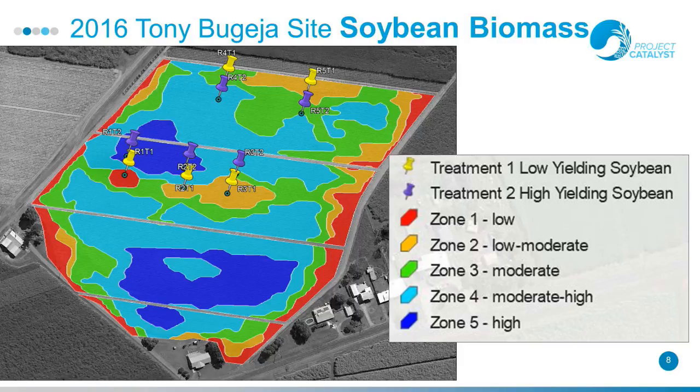This was the map produced from the sensing activity, identifying zones of low-yielding soybean in red through to yellow, with red being the worst, and blue being your highest-yielding soybean. From that we've identified some zones where we want to do our sampling — sample points in the low-yielding and high-yielding areas — where we did the harvest of the cane as well as the soybean biomass and soil nitrate tests.